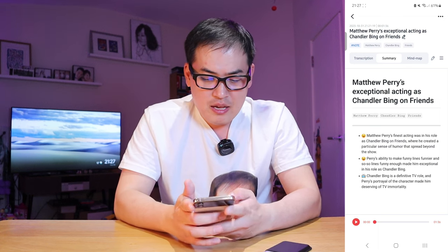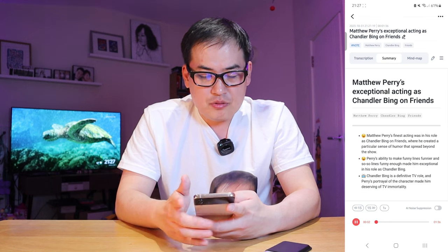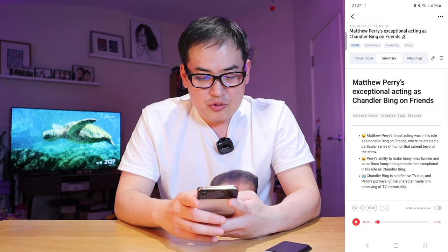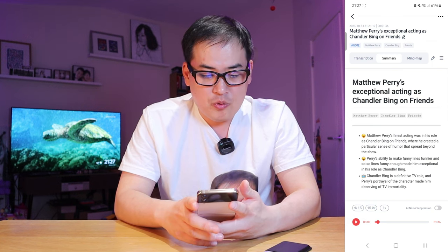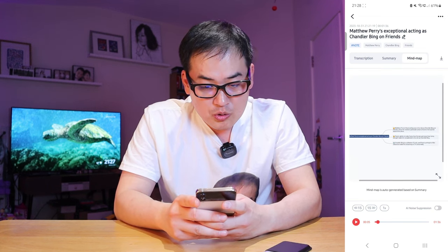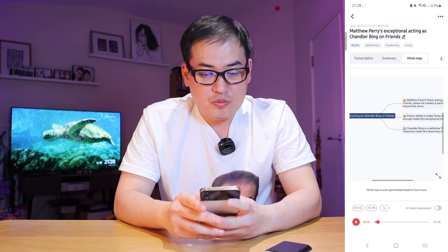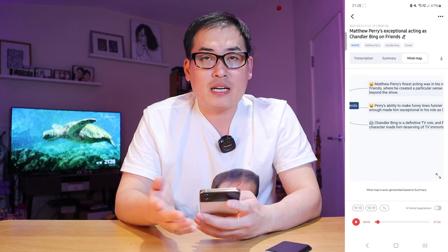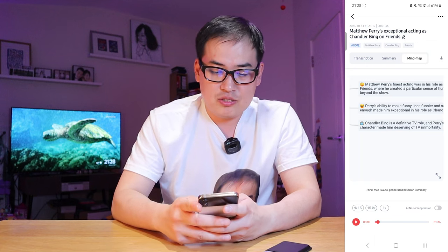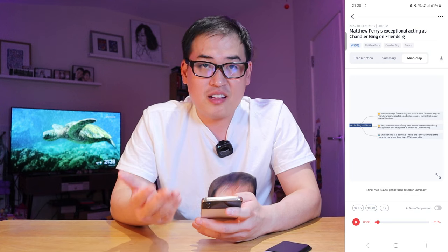If you press play, it actually plays back the voice recording as well, and you can skip forward or backwards 15 seconds. The mind map is very cool — you can zoom in on the title of what was read out, and it shows a graph of how everything links together. I just love this device.